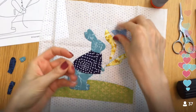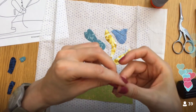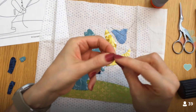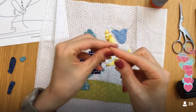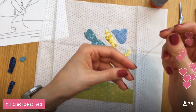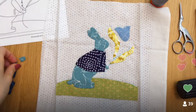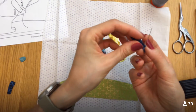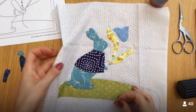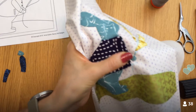This is needle turn applique where we basically pre-turned all our seam allowances, instead of doing it the traditional way where you use the needle to turn the seam allowance under as you go — that's kind of where the name comes from. We starched it over a template first and pressed it with really strong starch, which allowed us to have all our pieces kind of pre-formed. It felt like a lot of work upfront, but now that we have it all done, it's kind of awesome.